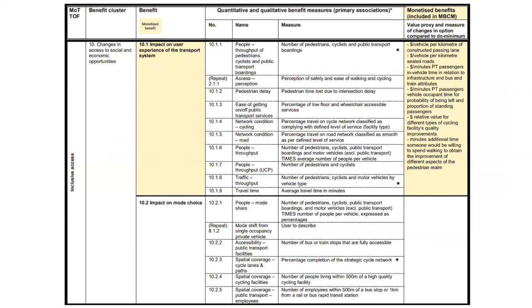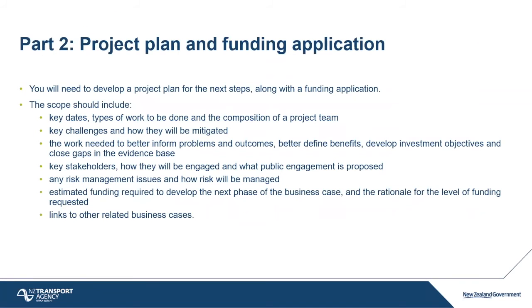Some benefits are monetized — you can calculate the dollar value. Some are not monetized. Once the business case is finished, the IQA gives approval and then you go for the funding application — stating what the next phase scope and cost is. If the board approves it and money is available, they give you the funding to proceed to the next phase.